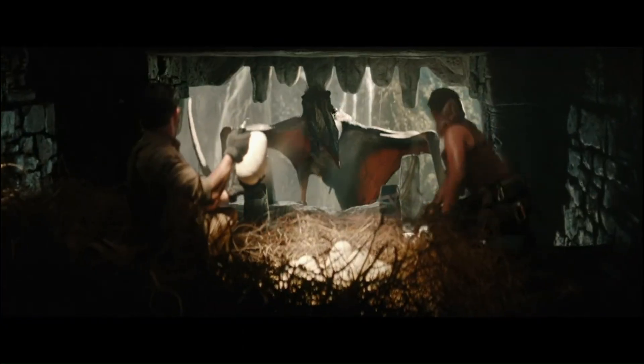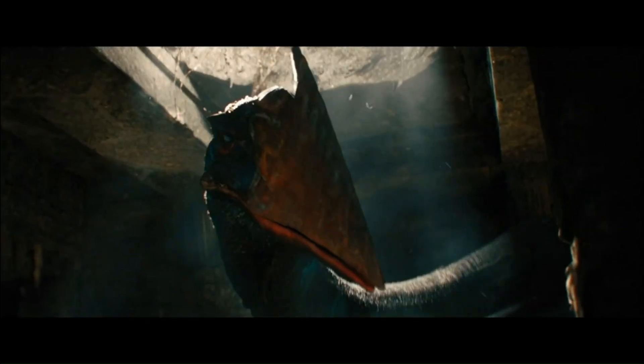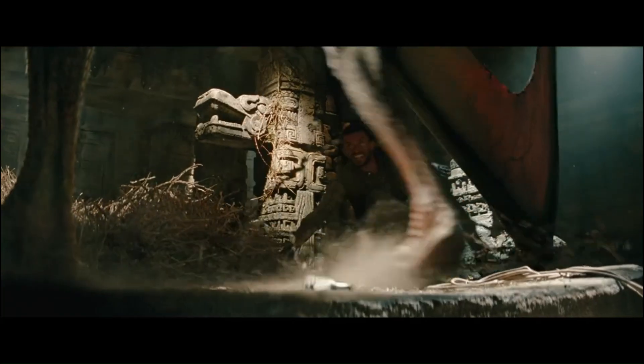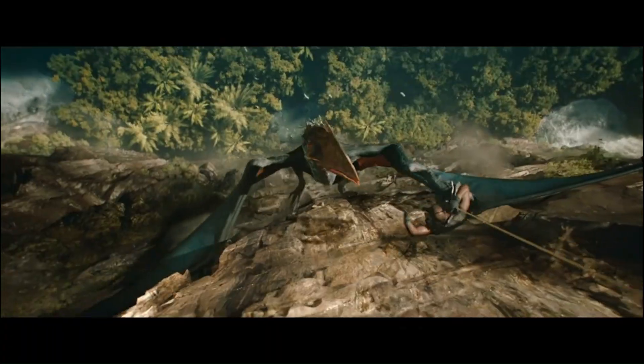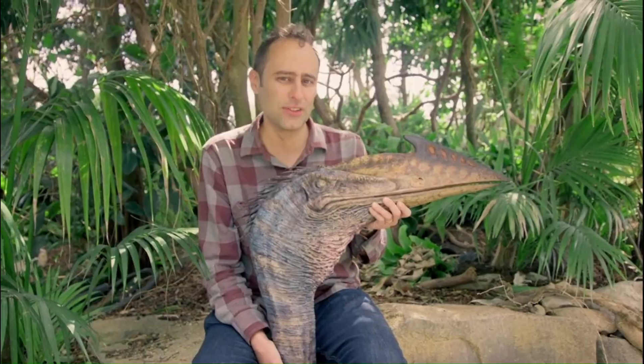These ones with beaks were probably more like storks today. Storks spend a lot of time foraging around, using their beaks to pick at lots of different prey. That's what we envision these huge pterosaurs doing back when they lived, roughly 66 to about 75 million years ago.